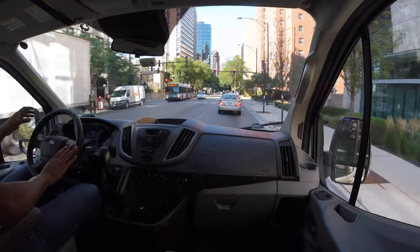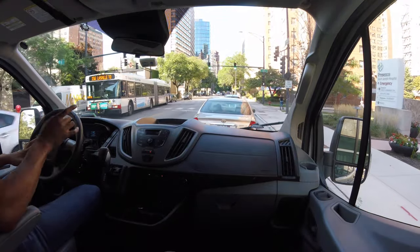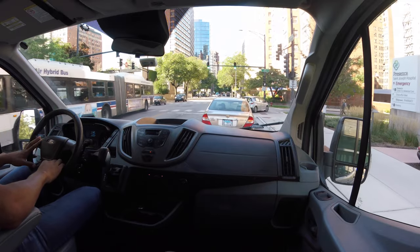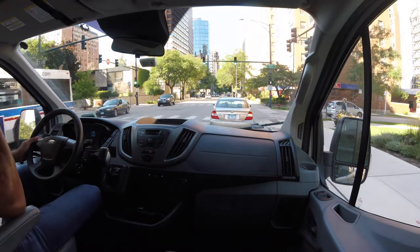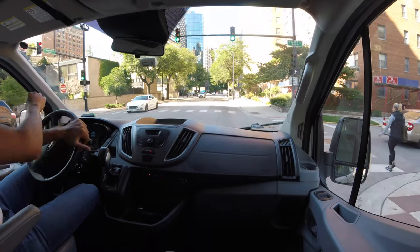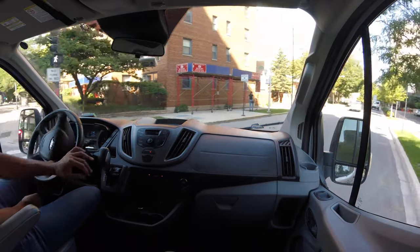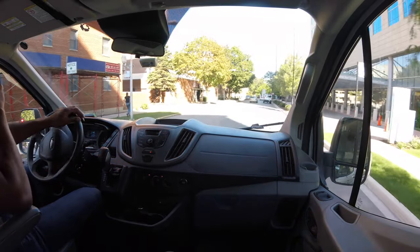And that's pretty much a test drive. One more time, we're going to go around this street so you can see how well it turns the corner. Pretty well.